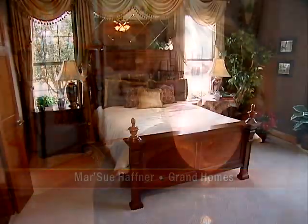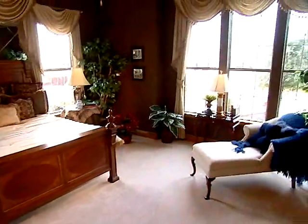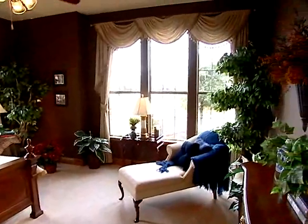The reason that homeowners choose Grand Homes is for their design. At Grand Homes, our trademark is authentic architecture. When you think of a Grand Home, it's a million-dollar design at an affordable price range.